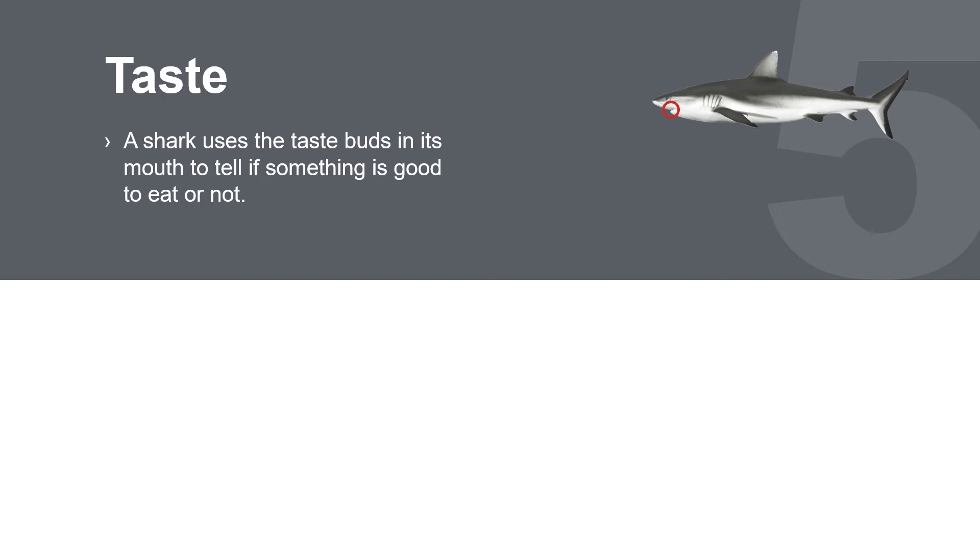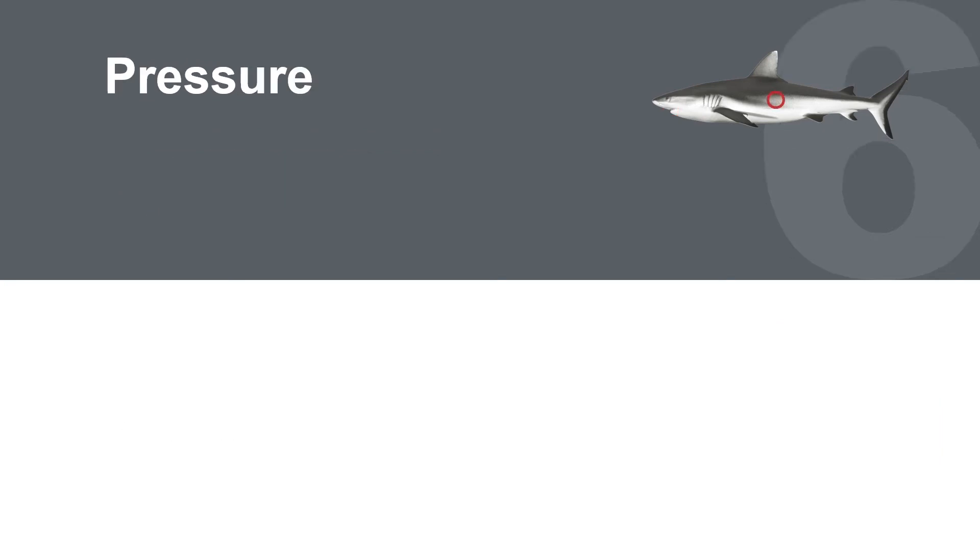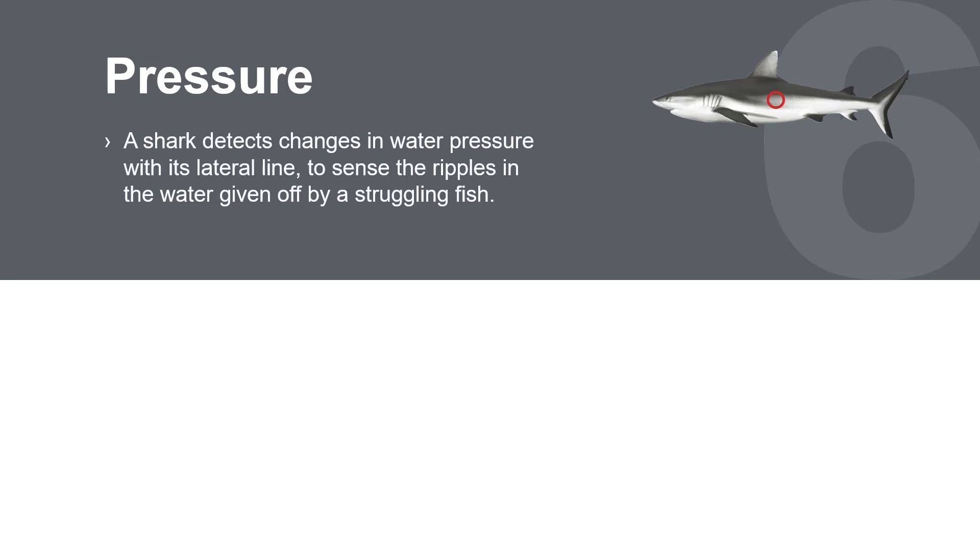Taste. The shark uses its sense of taste to determine if it should eat its prey or continue hunting. Likewise, the Signal Shark's ability to classify signals helps the user decide their next step.